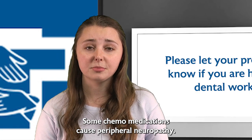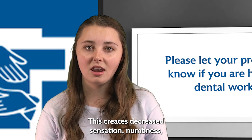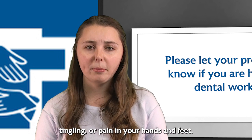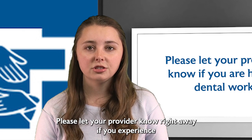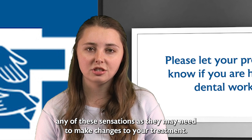Some chemo medications cause peripheral neuropathy. This creates decreased sensation, numbness, tingling, or pain in your hands and feet. Please let your provider know right away if you experience any of these sensations, as they may need to make changes to your treatment.